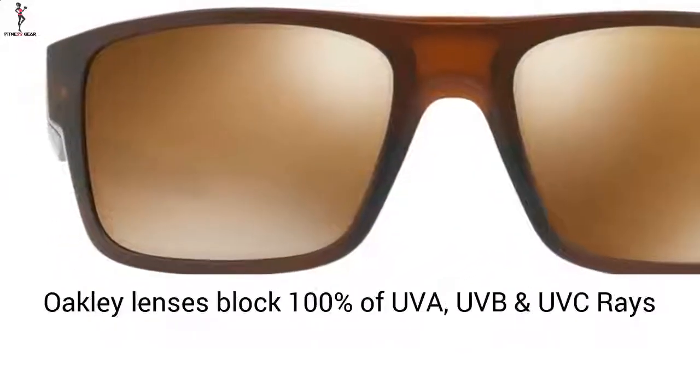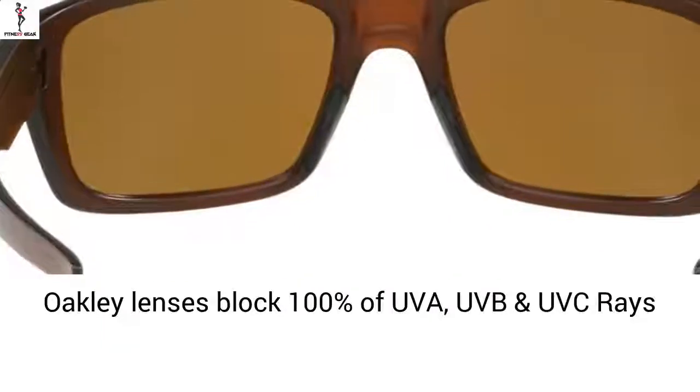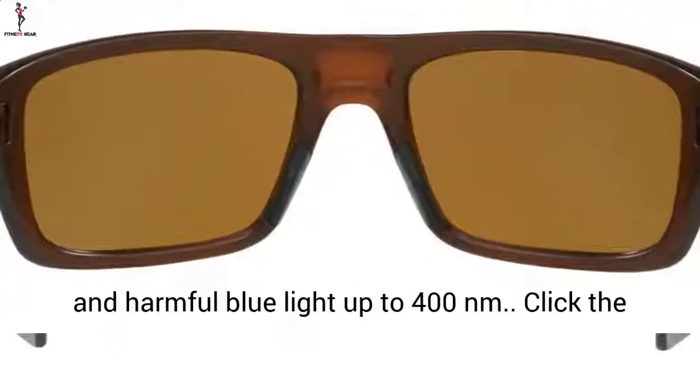For UV protection, all Oakley lenses block 100% of UVA, UVB, and UVC rays, as well as harmful blue light up to 400 nm.